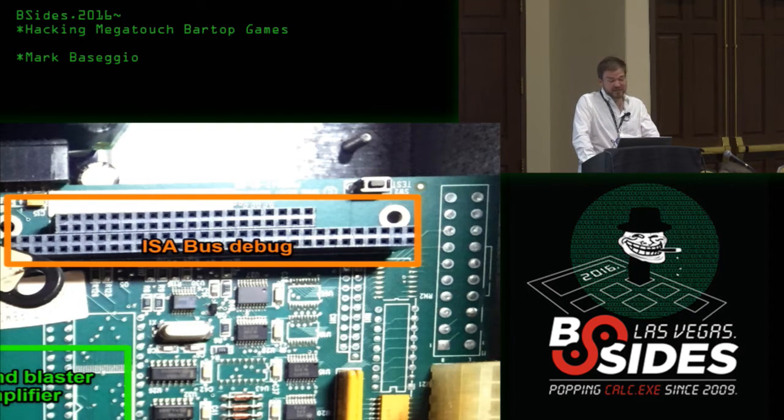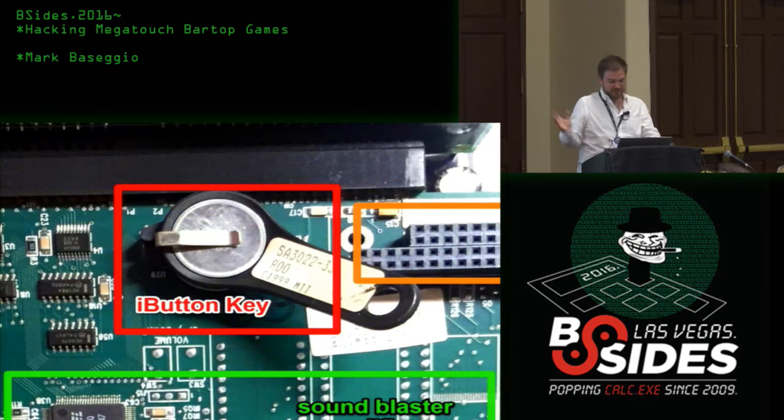The board looks like it was probably used in all of their machines — these guys do more than just bar top gaming. There are so many unpopulated headers on this board that could have been used for all kinds of things. And this is the iButton key — the focus of most of this research — which was required to make each version of the software work.